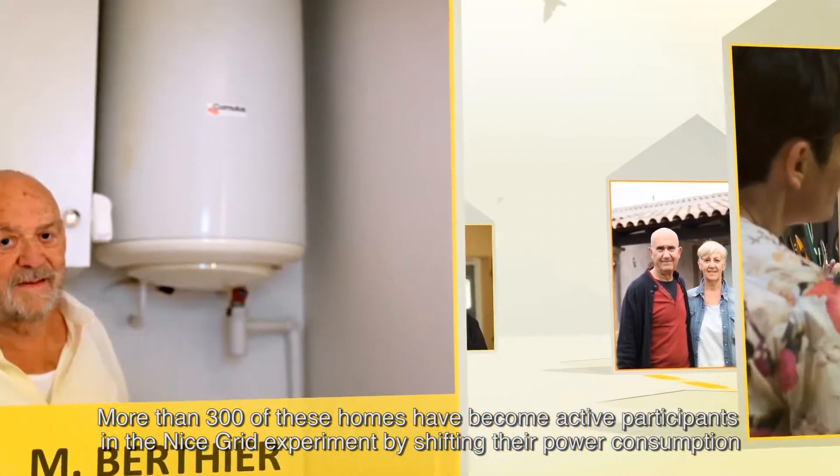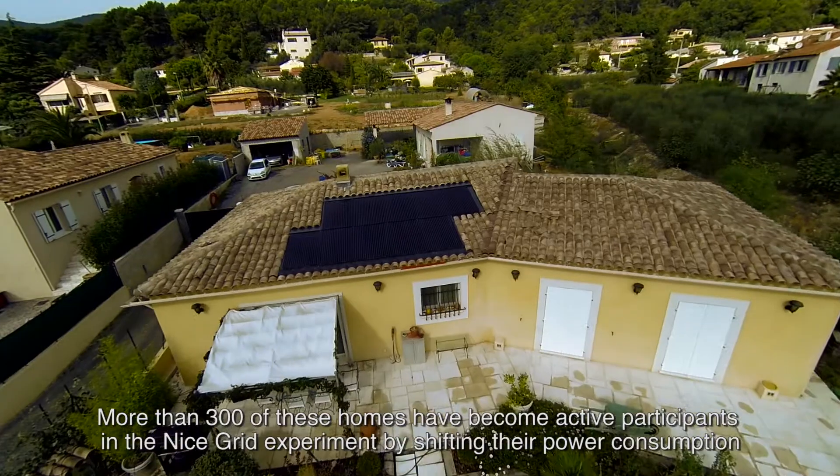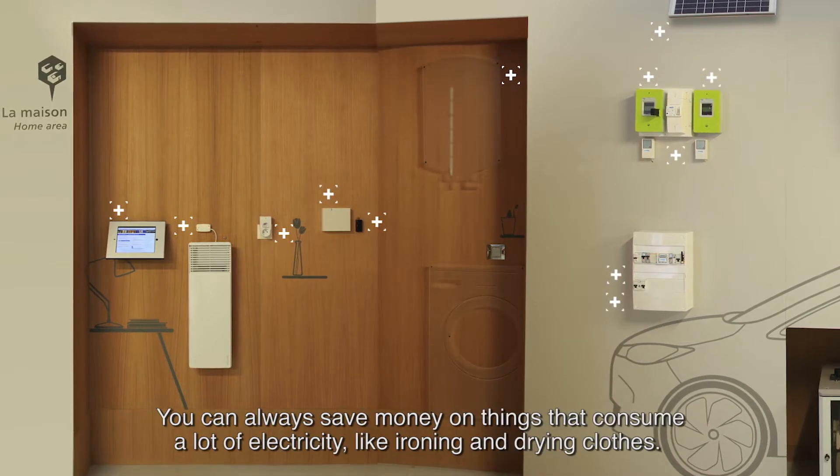More than 300 of these homes have become active participants in the Nice Grid experiment by shifting their power consumption and installing equipment such as solar panels, batteries, or control equipment.